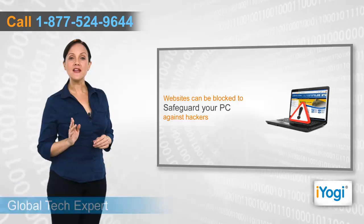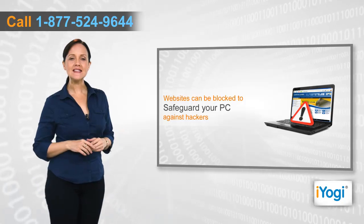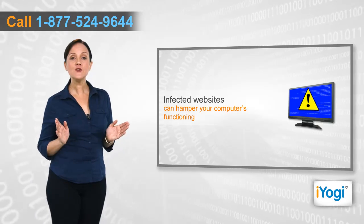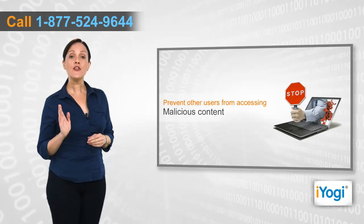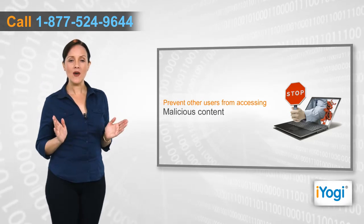With the increase in cyber threats, it is essential to know how to block a website while browsing the internet to keep your data and PC safe. You can be one of the potential targets of hackers and spammers who may use adware to attack your computer system and hamper its functioning. Other reasons may be to prevent your children and other users from accessing malicious content while web surfing.